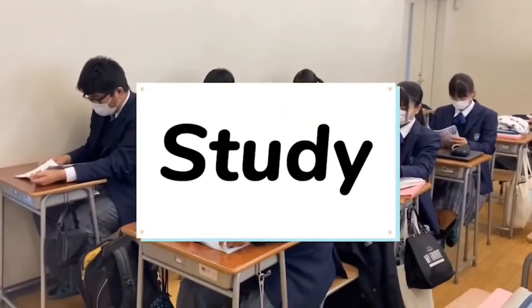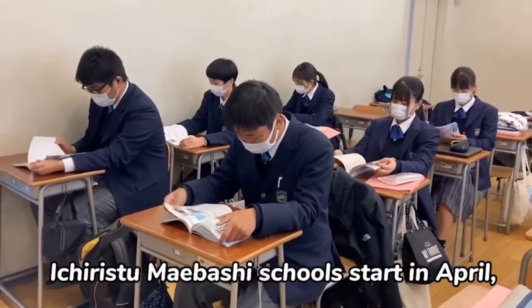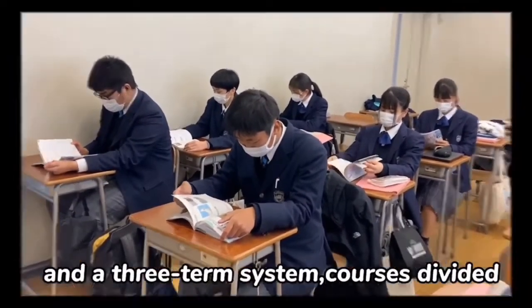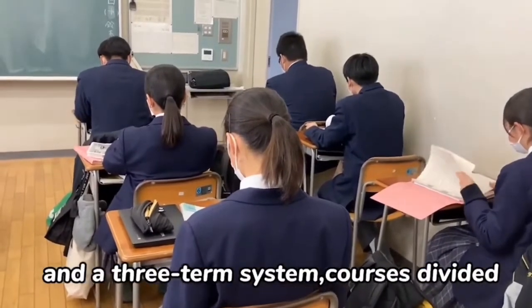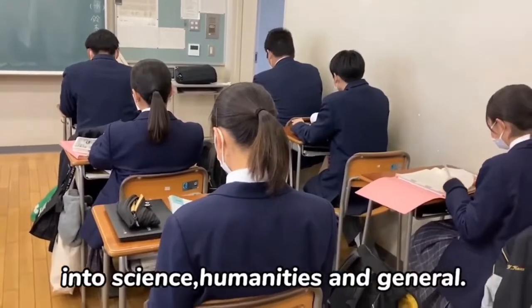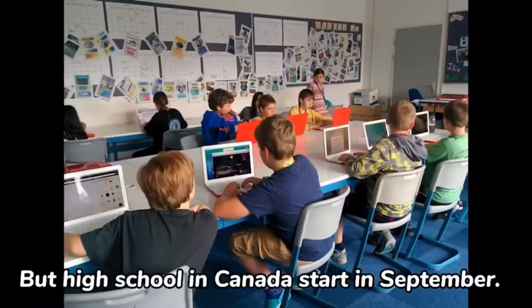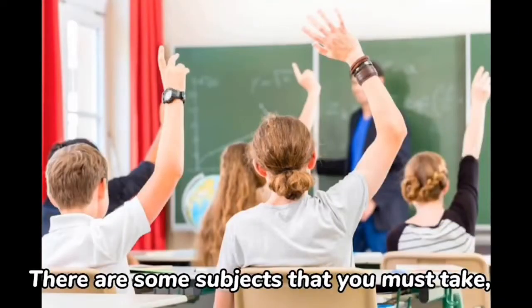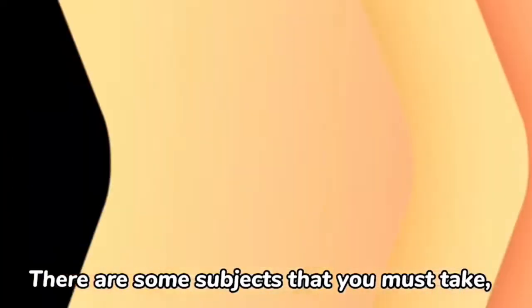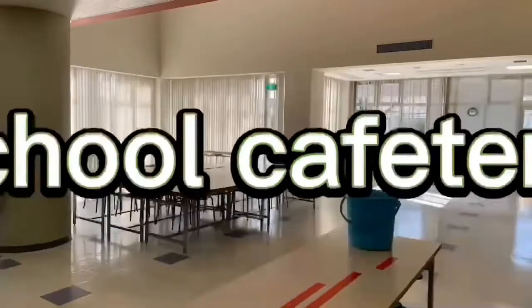Next, I will introduce the difference in study. Ichiritu Maiboshi school starts in April and uses a three-term system. Courses are divided into science, humanities, and general. But high schools in Canada start in September. There are some subjects that you must take, but you can also choose your subjects.